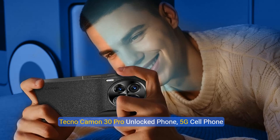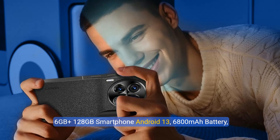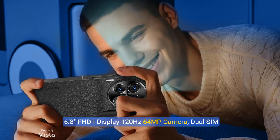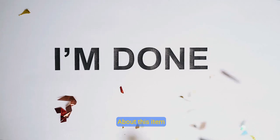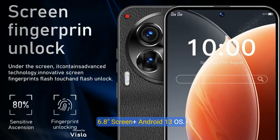Tecno Camon 30 Pro Unlocked Phone 5G Cell Phone 6GB Plus 128GB Smartphone Android 13 6,800mAh Battery, 6.8-inch FHD Plus Display 120Hz, 64MP Camera, Dual SIM, Octa-Core Phone, GPS, Fingerprint, Face ID, White.